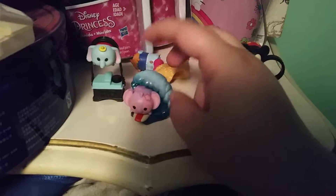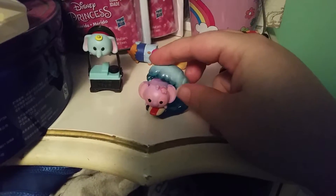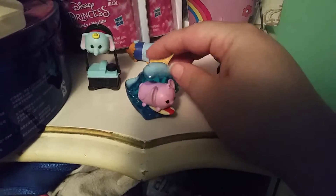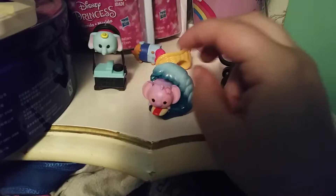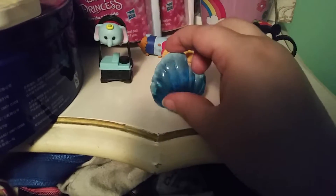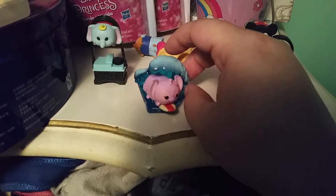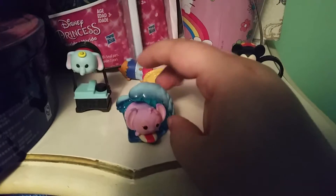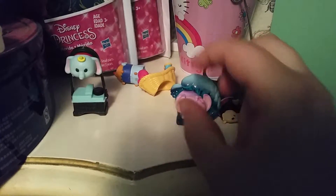Next, there's Angel from Lilo and Stitch. She comes with the most pieces — the wave part comes in two pieces and the surfboard is also separate. So yeah, she's got quite a few pieces to her, but I love her. She's so cute and the little setup is adorable.